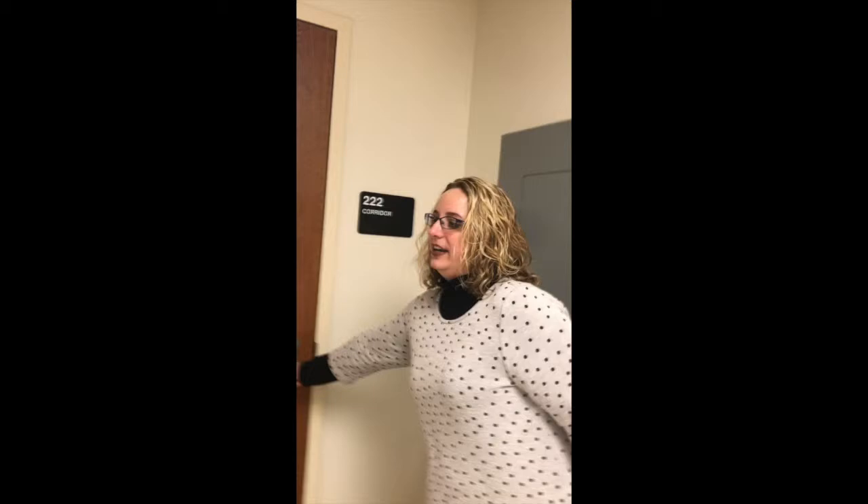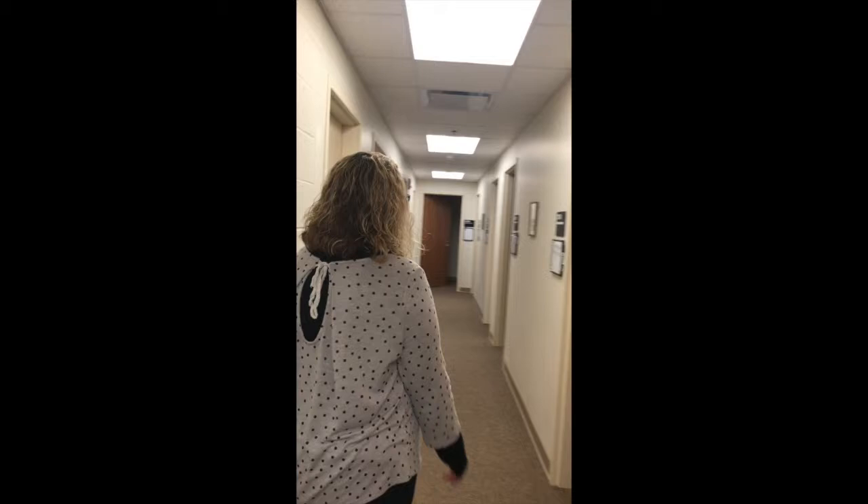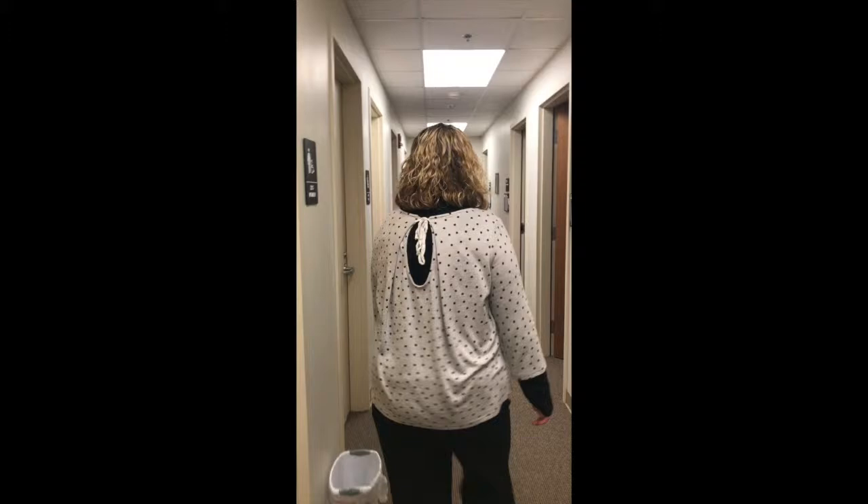We'll pop down this hallway right here — this is the observation hallway for our clinic rooms. Part of the undergraduate program is that all students have to get at least 30 hours of observation of speech and language sessions, and this is where those observations take place.